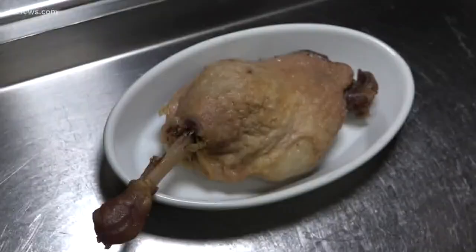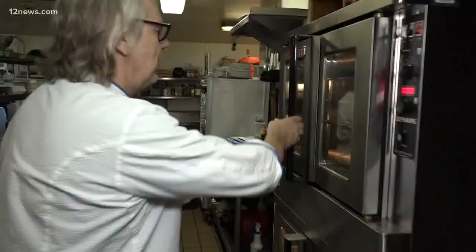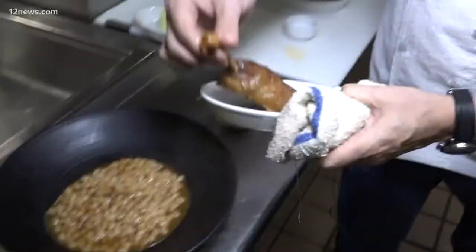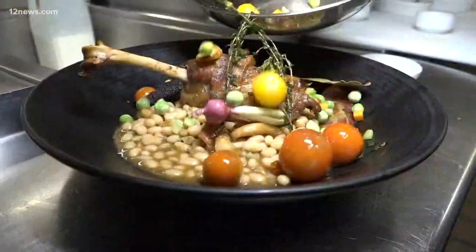Next up, a variation of a cassoulet of duck. After curing the duck leg for 24 hours, it's poached in duck fat, then into the oven to get the skin nice and crispy. This is served on top of white beans cooked in duck stock, with duck fat sautéed vegetables, lamb sausage, bacon, and many other fancy toppings.